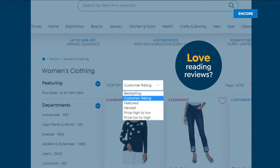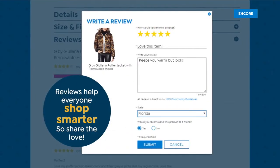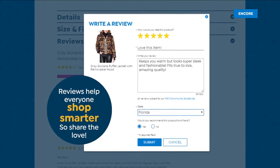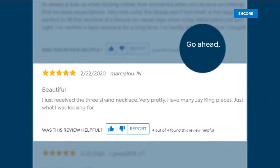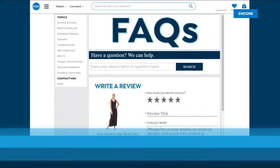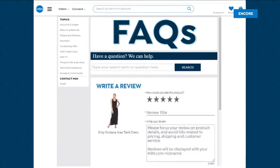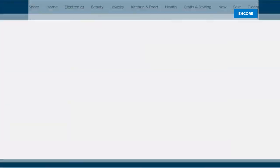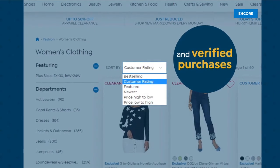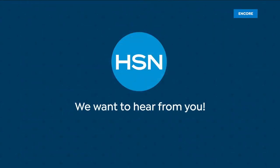Love reading reviews from fellow HSN shoppers? Reviews help everyone shop smarter, so share the love. Find the perfect legging, one-of-a-kind necklace? Go ahead and dish. Search 'write a review' on HSN.com to learn how to leave a review from your HSN account. We may even use it on air.